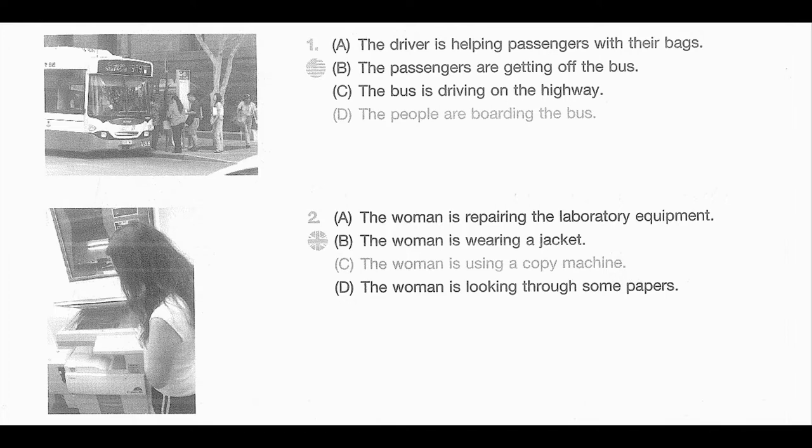Number 2. Look at the picture marked number 2 in your testbook. A. The woman is repairing the laboratory equipment. B. The woman is wearing a jacket. C. The woman is using a copy machine. D. The woman is looking through some papers.